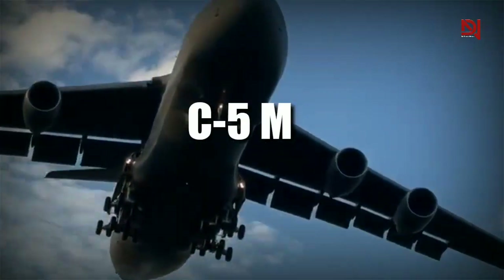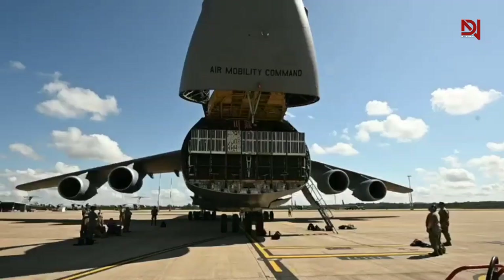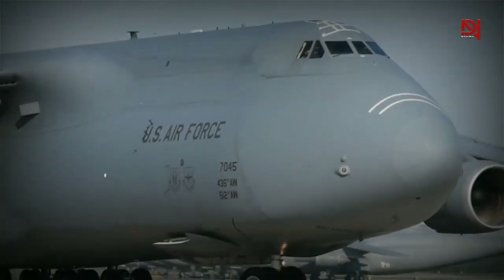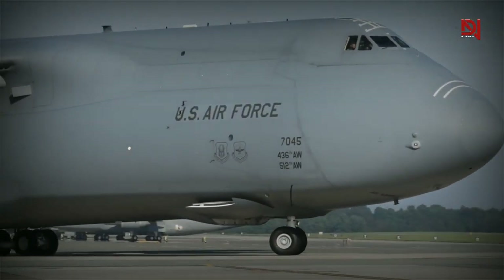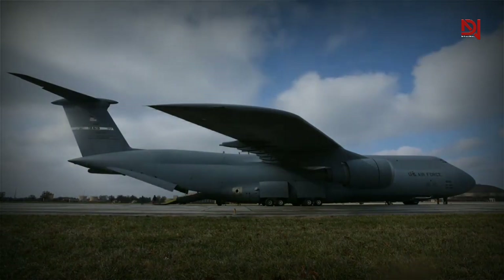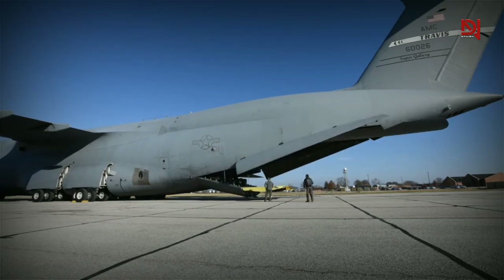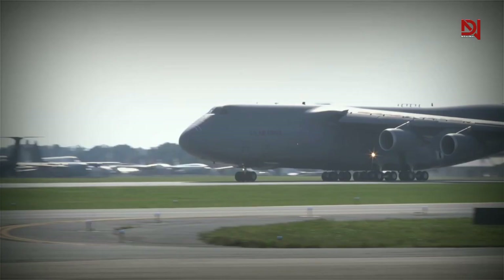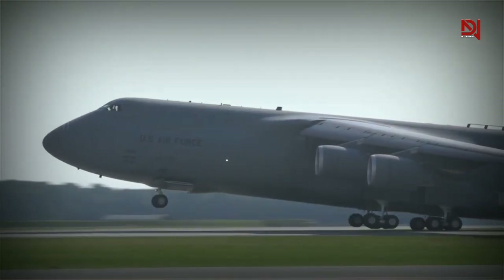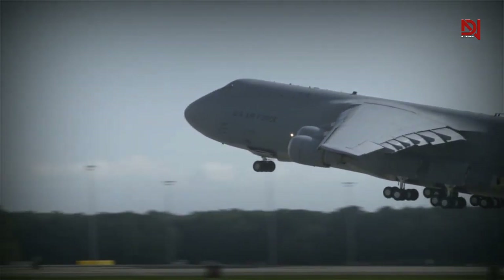The C5EM Super Galaxy is the biggest aircraft in the U.S. military and serves as a strategic transport aircraft. It is also the largest in the Air Force inventory and is primarily used for transporting cargo and personnel for the Department of Defense. The C5EM has shown significant improvements in performance and efficiency, proving the value of modernizing reliable and effective aircraft for the benefit of taxpayers.